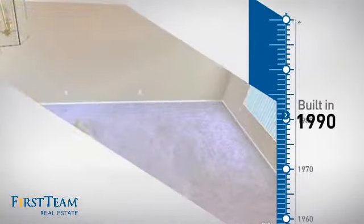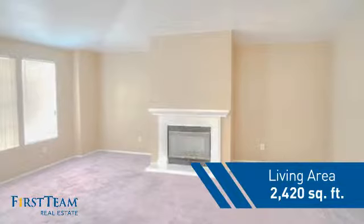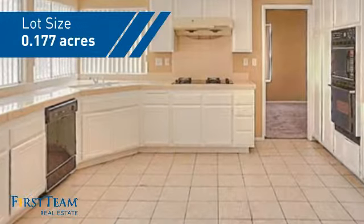This property was built in 1990 and features over 2,400 square feet of space, giving you a spacious layout to play host or kick back and relax after a long day.